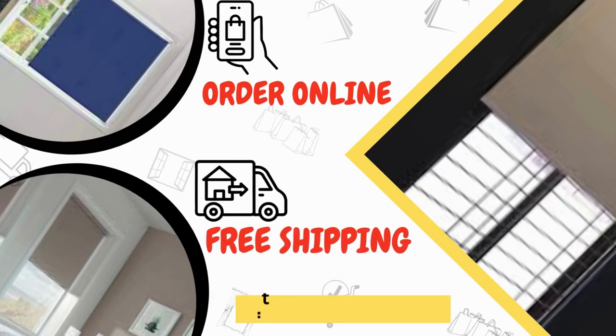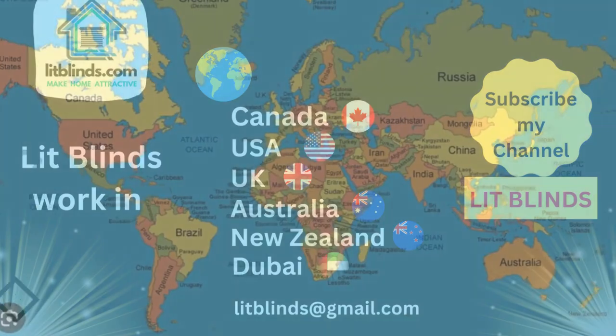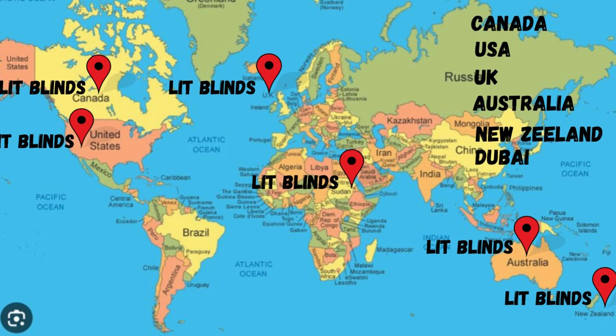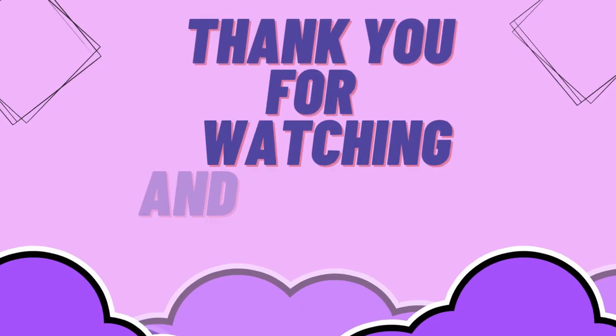Order online — Lit Blinds ships to different countries: Canada, USA, UK, Australia, New Zealand, and Dubai. Lit Blinds provides free shipping and 50% off in each country. Order quickly to save your amount. Contact us: USA 514-826-5278, Canada 254-708-6262, email litblinds@gmail.com. Thanks for watching and goodbye.